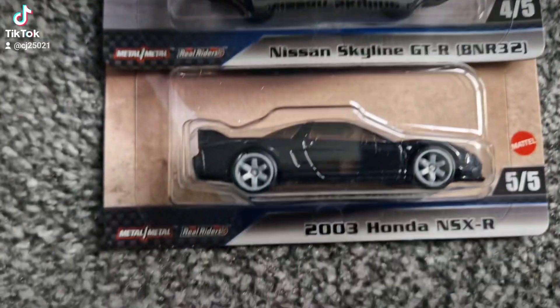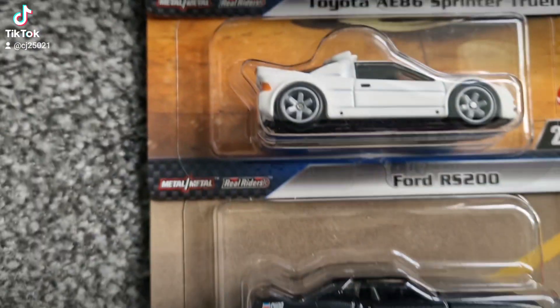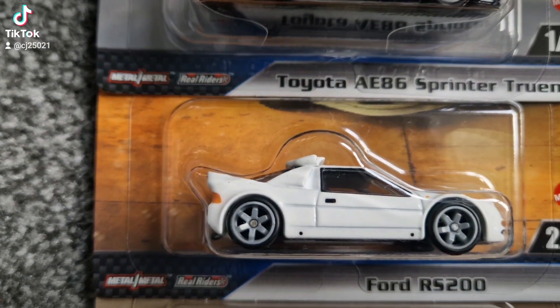That's the second, and that's the third. For me that's a home run — to have the NSX, the Skyline, and the 40, it's just phenomenal. Look at that RS200, it's absolutely stunning.